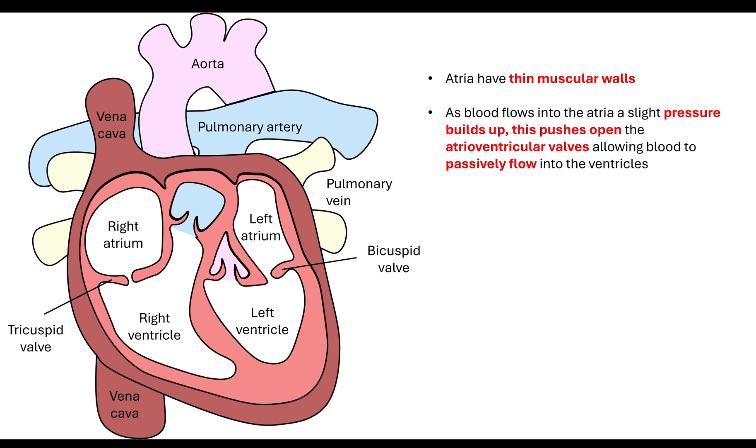When the blood actually flows into the atria, the atria are not contracting - they are relaxed. It is a passive movement. As the blood flows in from the vena cava and from the pulmonary vein, a slight pressure is going to build up inside the atria. That will push open the atrioventricular valves when the pressure inside the atria is greater than the pressure inside the ventricle. Both the atria and the ventricle are relaxing at this point - this is when diastole is happening. This passive flow of blood pushes through the atrioventricular valves and down into the ventricles.